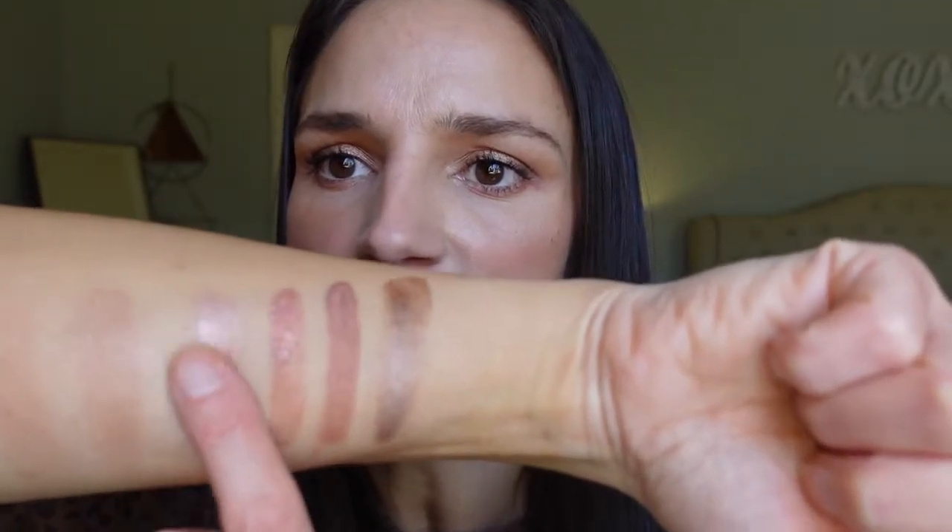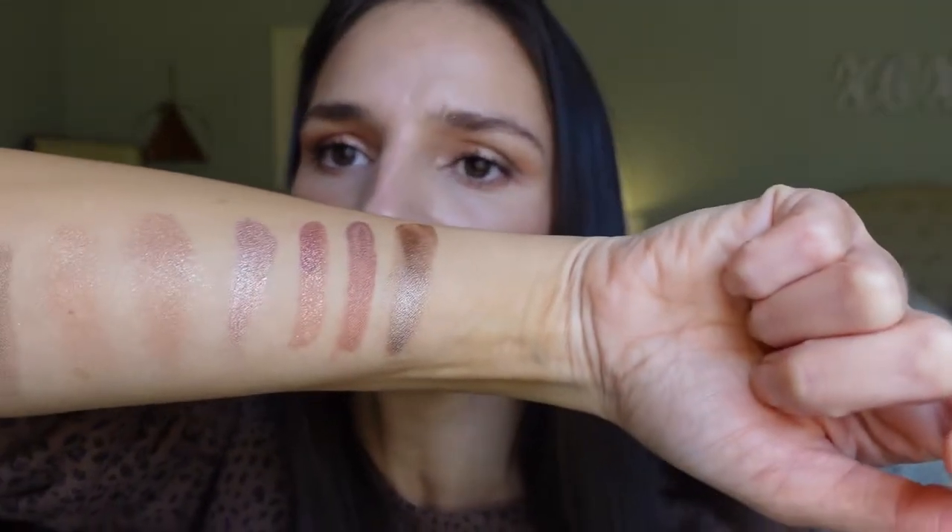Then I've got a Mary Kay liquid eyeshadow in the color Pink Starlight. I really like this — it's really opaque when you put it on, it stays where you place it, and it's a really nice formula. That one is $14, but I figured it's around drugstore pricing so I'd mention it in this video.